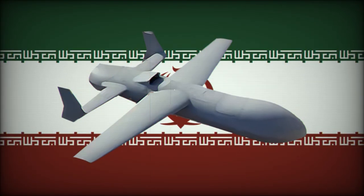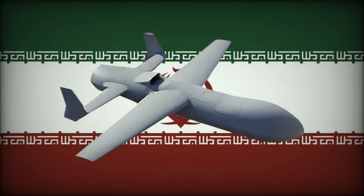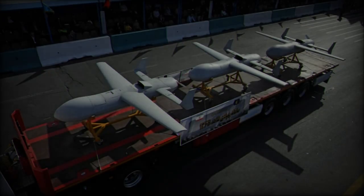The unveiling of these new systems underscores Iran's desire to bolster its defense capabilities and signals that the country is preparing to face both regional and international challenges with an increasingly sophisticated military toolkit.